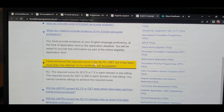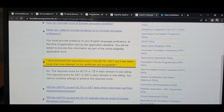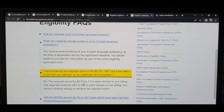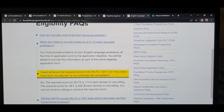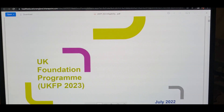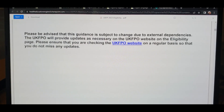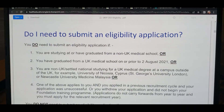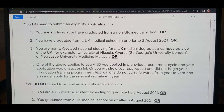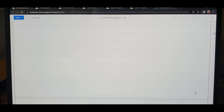For the OET, the required score is 400 in each domain, and for IELTS it is 7.5. It is not simply a case of having scored a Grade B — you need 400 in each domain. They have also provided a PDF with all the information regarding the application, including eligibility, deadlines, and the timeline. You can check whether your medical school is recognized by the governing body, so you can confirm your eligibility without needing to ask anyone.